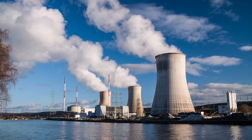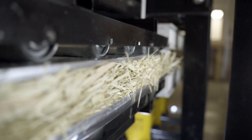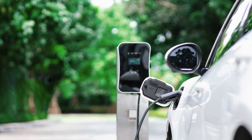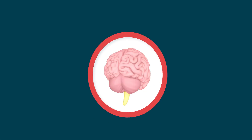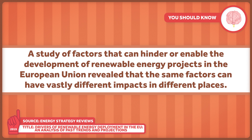Conventional mitigation efforts include things like renewable energy, nuclear power, and technologies that capture carbon dioxide emissions to either permanently store or create other products, like building materials. Some specific examples include electric vehicles using renewable power, and use of solar and wind technologies. Evidence suggests that the types of policies we implement can help or hinder innovation for each of these. A 2019 paper reported that demand-pull policies — the type that stimulate demand for innovation via incentives — are most effective at fostering innovation in renewable technologies. In addition, policies won't be one-size-fits-all. A study of factors that can hinder or enable renewable energy projects in the EU revealed that the same factors can have vastly different impacts in different places.